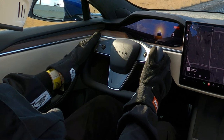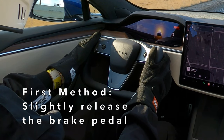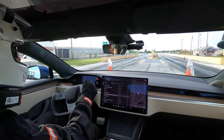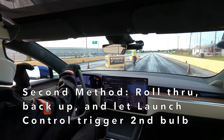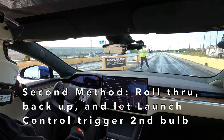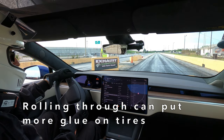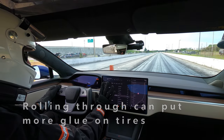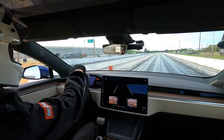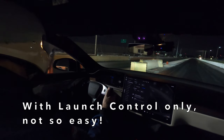So there we've seen two ways, each with their pros and cons. Some will prefer the first method since it doesn't require rolling through and backing up, but the drawback is that releasing a tiny amount of brake pressure is tough to do consistently. The second method doesn't require releasing the brake pedal at all, but it does require rolling through the beams and backing up. Experienced drag racers know that rolling through is actually a good thing that increases traction, since it allows the tires to pick up more glue from the track.